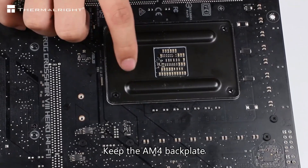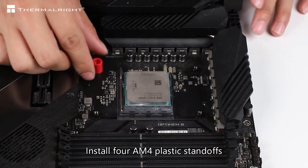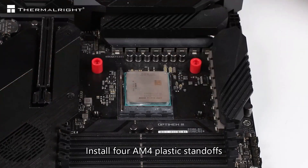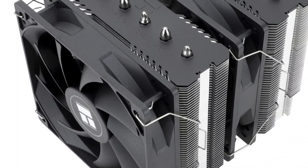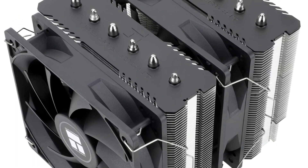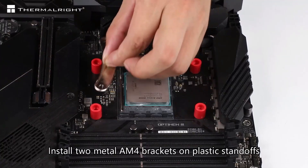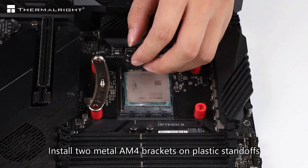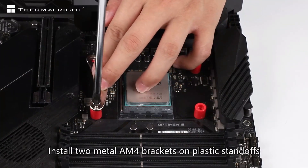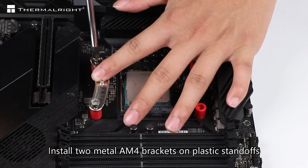While installation is generally straightforward, we recommend checking RAM height and confirming adequate case space for peak performance. Overall, this cooler's performance rivals that of AIO liquid coolers, making it a solid choice for budget-conscious users and PC enthusiasts seeking an affordable yet high-performance cooling solution.